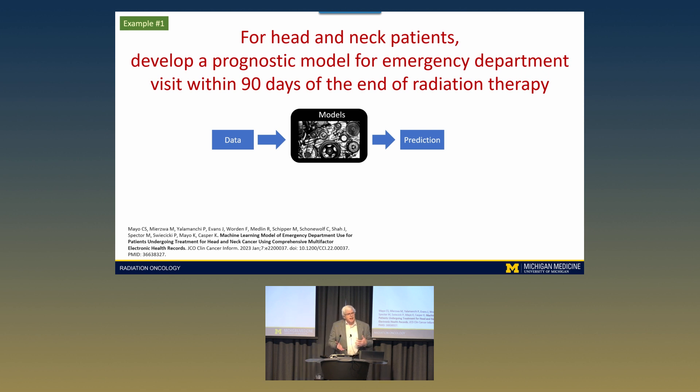Our first example is for head and neck cancer patients. One very undesirable outcome is that sometime during or shortly after treatment they have to go to the emergency room. We want to understand which patients are at risk versus those who are not, so we can design interventions. We're all used to grabbing data, modeling it, and getting a prediction — but clinically that's not enough. It's not enough to have a black box that tells you just look at this number. We really want understanding, because that's where the knowledge is.